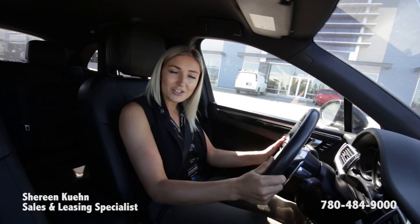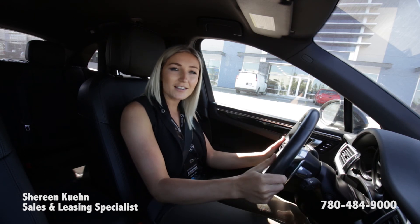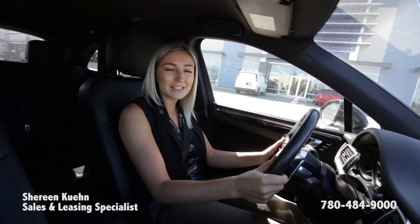Thank you, Benz Nation. That was my little tour through the Macan GTS, and signing off as Shireen — we'll see you soon.